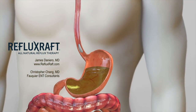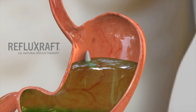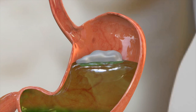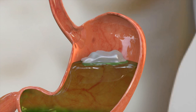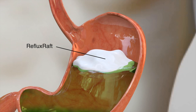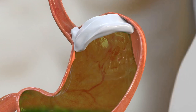Reflux Raft is derived from seaweed with added organic ginger and licorice root nutraceuticals. When taken after meals, it coats and protects the esophagus and stomach lining. More importantly, it creates a floating raft on top of the stomach contents. This raft physically prevents reflux from happening by plugging the opening into the esophagus whenever a reflux event is about to occur.